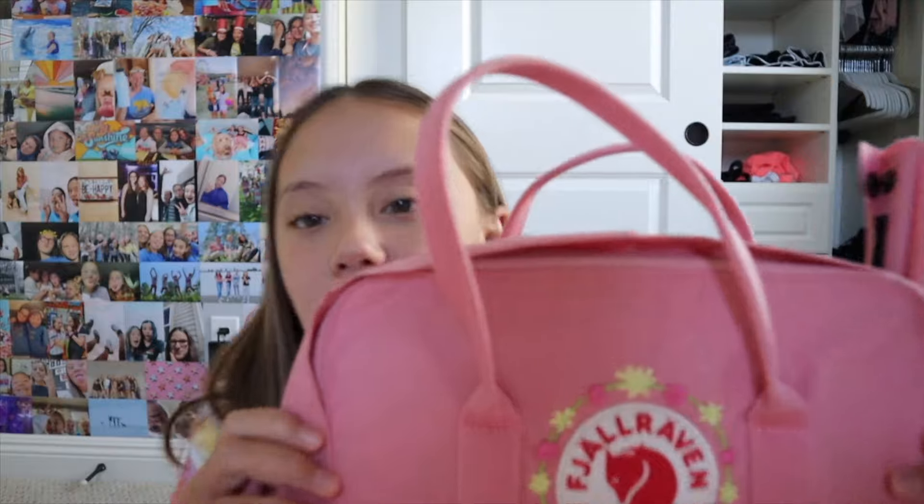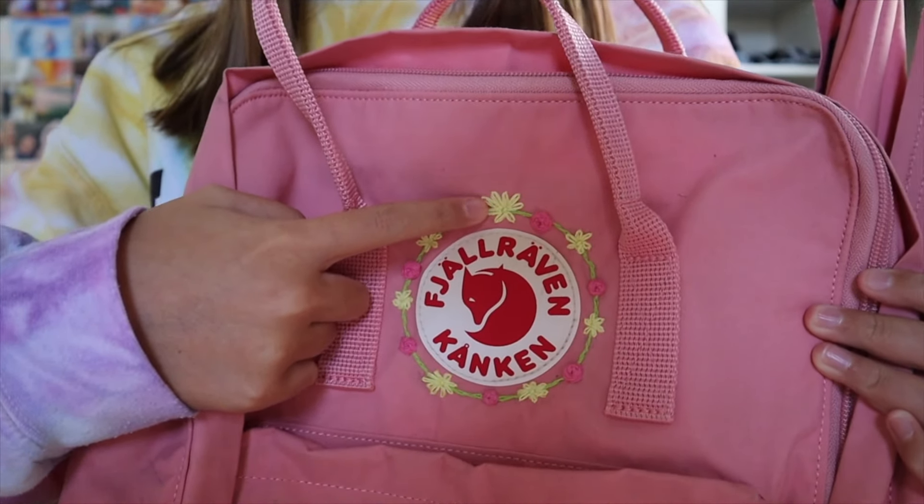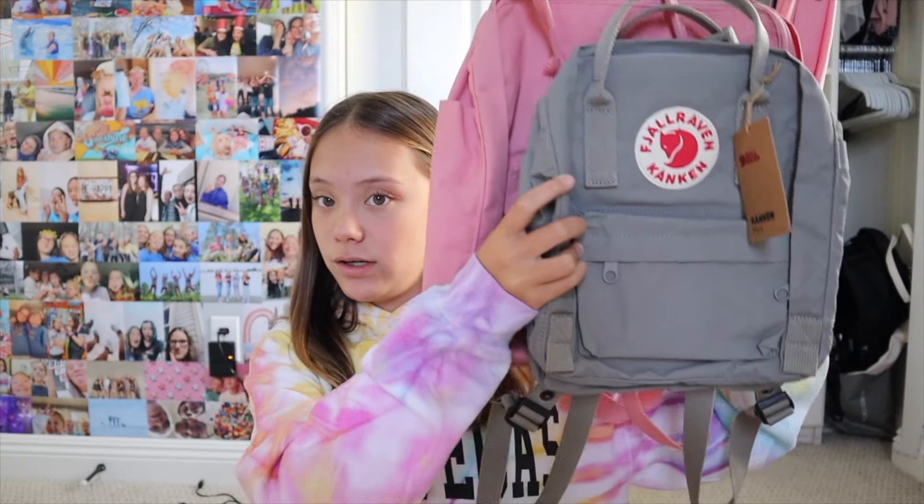I didn't put my camera on a tripod because I was too lazy. As I mentioned, I just got this new Kanken mini in the fog color — this is what it looks like. And here's my normal-size one in pink, which I embroidery-stitched with little flowers around the logo. I also have the extra padded straps in the pocket. Here's the size difference between the mini and the normal one together.